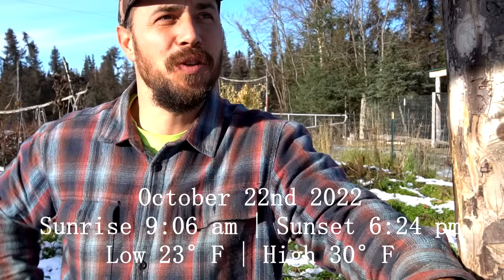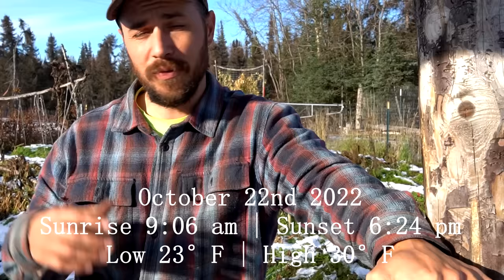Hello everybody from Alaska. We have an absolutely beautiful morning today and we're doing something that we love doing, and that is picking potatoes. The garden behind me is just about shut down. We've got snow and freezing temperatures. This is the last thing we need to do in the garden this year and we're pumped to do it. Let's go pick some potatoes.